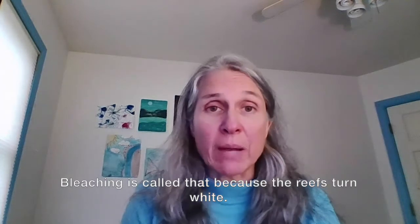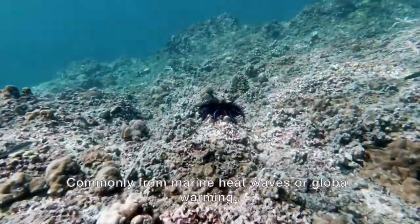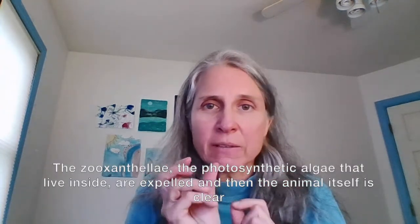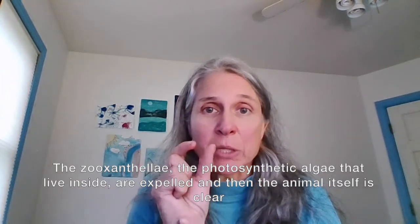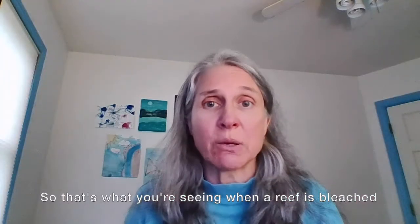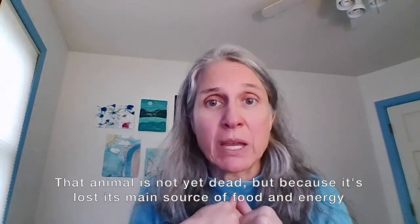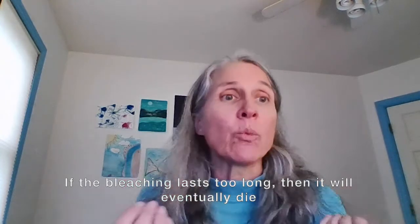What is coral bleaching and why is it dangerous to reefs? Bleaching is called that because the reefs turn white, commonly from marine heat waves or global warming. What happens is that hot water stresses out the coral animal. The little zooxanthellae — the photosynthetic algae that live inside — are expelled. The animal itself becomes clear, and what you see through that clear animal is the white calcium carbonate skeleton of the coral. That animal is not yet dead, but because it's lost its main source of food and energy, if the bleaching lasts too long, it will eventually die. Then those coral skeletons will get covered with algae and other things.